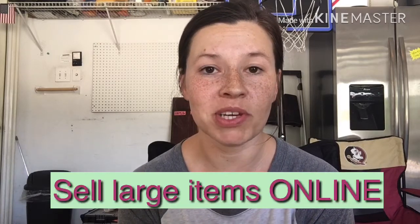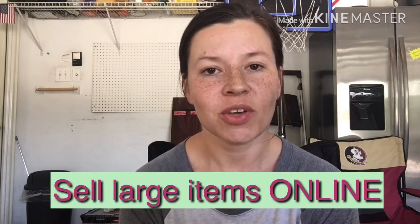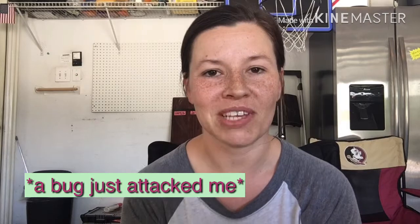Tip number five is to utilize Craigslist and Facebook to post large items. When people come to garage sales, they typically want a quick, cheap deal. If you really want to get more for things like refrigerators, bookcases, shelves, or dressers, try posting them to Facebook Marketplace or Craigslist first to see if you get buyers that way. You can always sell them later at your garage sale, and if they don't sell there, continue trying to sell them online.